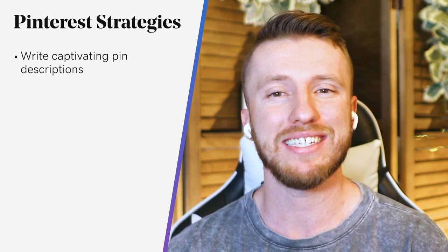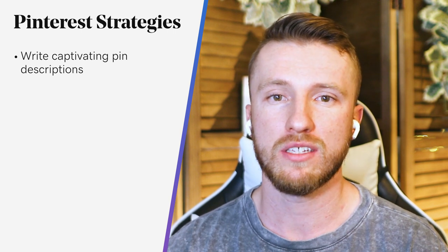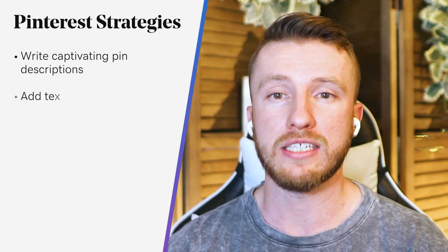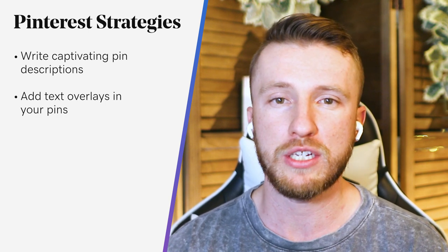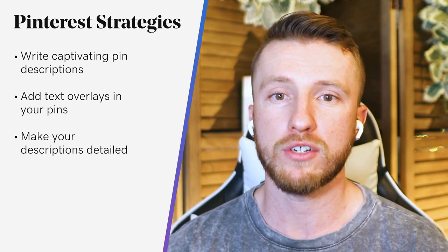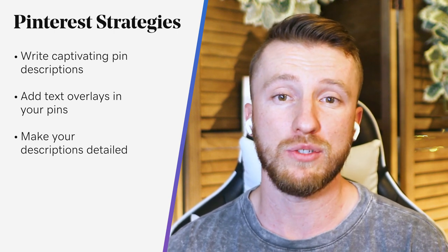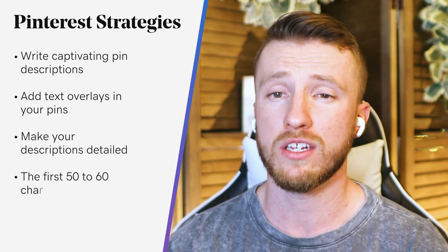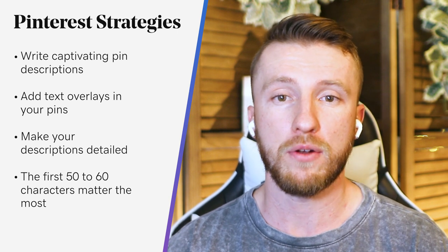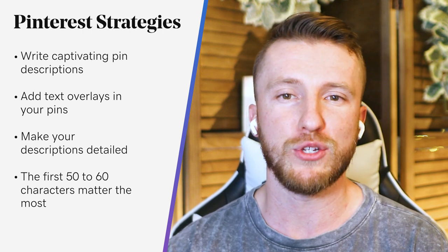A strong image on Pinterest just is not enough — you need a great description to match. If you're aiming to craft compelling pin descriptions, there are just a few considerations to keep in mind. First, add text overlays in your pins to detail any special features in your product. Then make your description detailed. You can include up to 500 characters on Pinterest, and the site recommends adding as much helpful information as you can. However, as the first 50 to 60 characters are the only ones likely to show in people's feeds, these are the characters that matter most. With that in mind, in your intro, focus on what is most relevant to your audience.